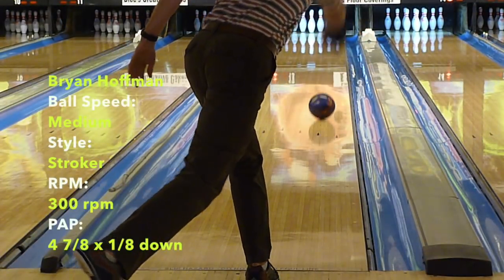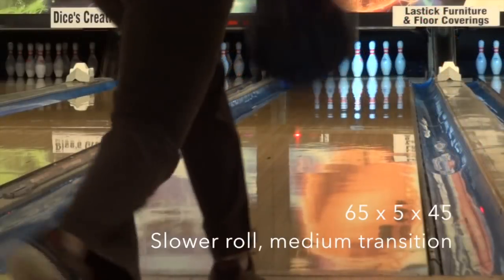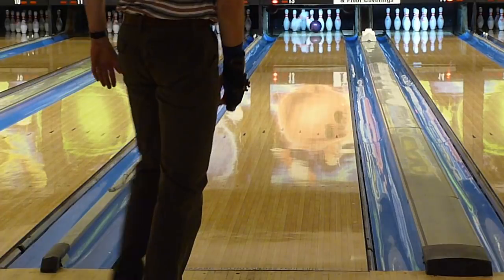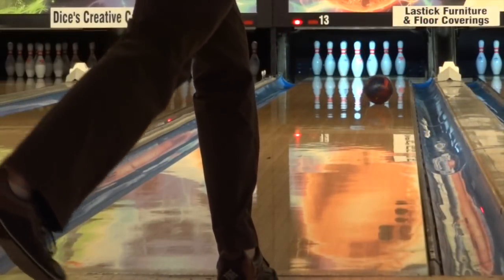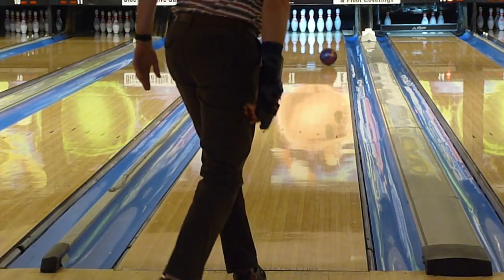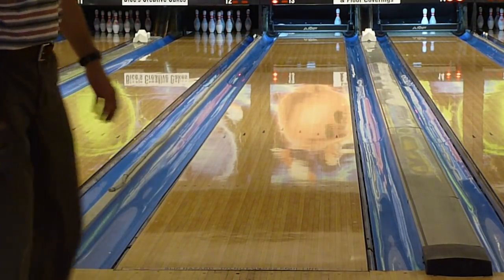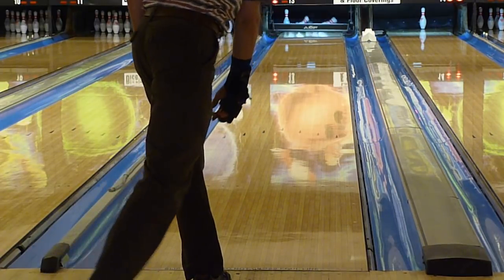Brian was next and his game is quite different than the previous two testers, obviously with higher tilt and lower revs. Normally Brian can take full advantage of strong motion balls. However, in this case the Scandalous felt strong in the fronts and mids but not enough punch down lane for Brian — it felt more labored for him. The only thing we could say is that it wasn't a good matchup to have a strong symmetric on this condition for him. He saw similar strength and control with the Ripped Solid but definitely had more help in terms of down lane motion through the pins with the asymmetric core.